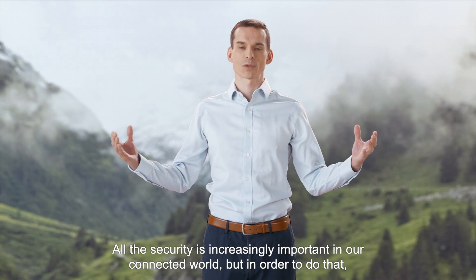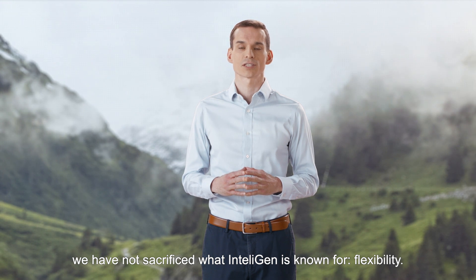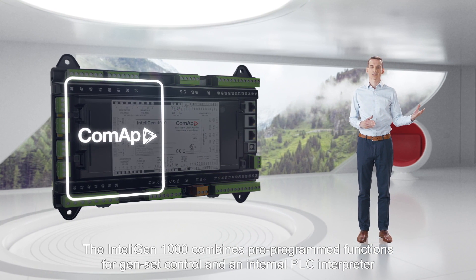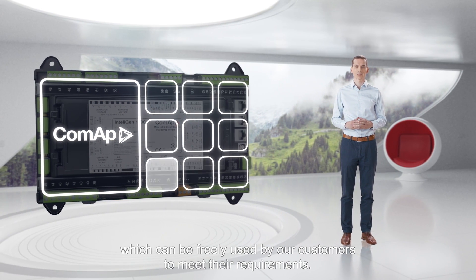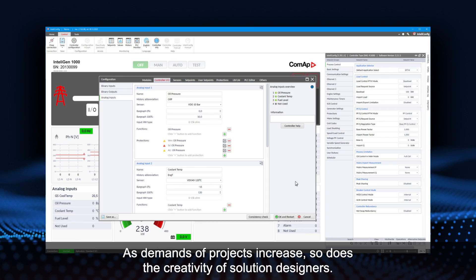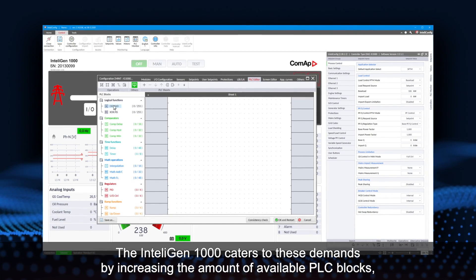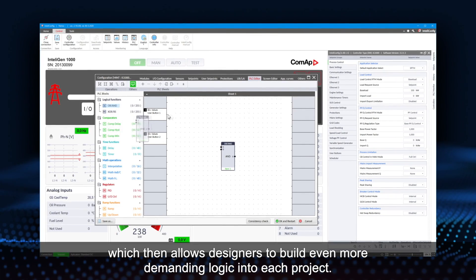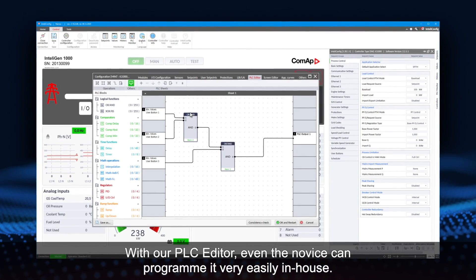All this security is increasingly important in our connected world, but in order to achieve it we have not sacrificed what IntelliGen is known for — flexibility. The IntelliGen 1000 combines pre-programmed functions for gen-set control and an internal PLC interpreter, which can be freely used by our customers to meet their requirements. As demands of projects increase, so does the creativity of solution designers. The IntelliGen 1000 caters to these demands by increasing the amount of available PLC blocks, allowing designers to build even more demanding logic into each project. With our PLC editor, even a novice can program it very easily in-house.